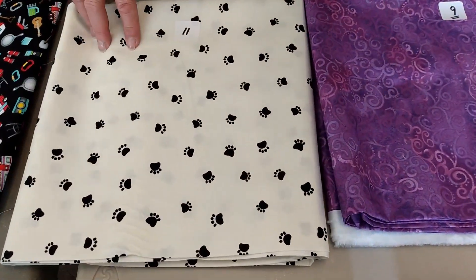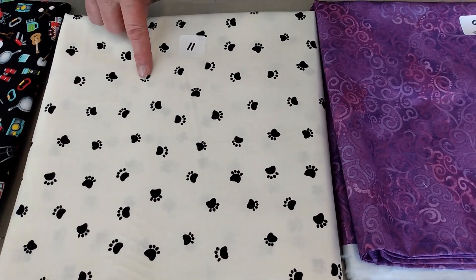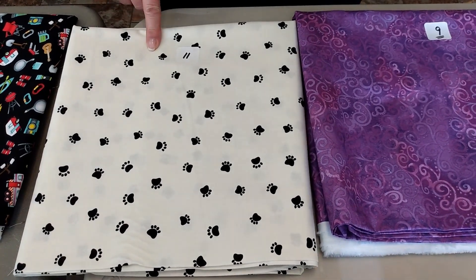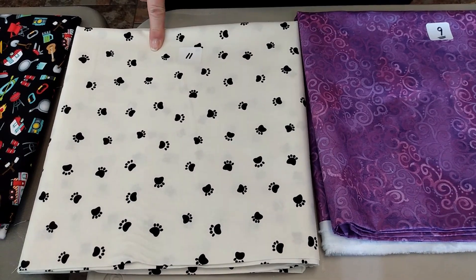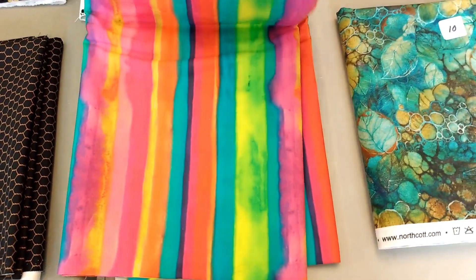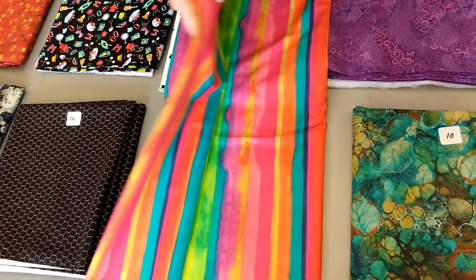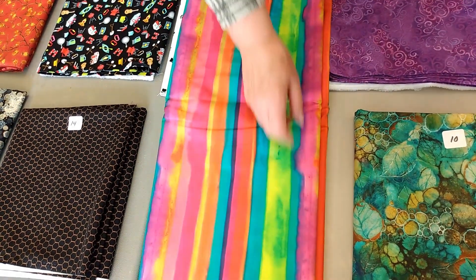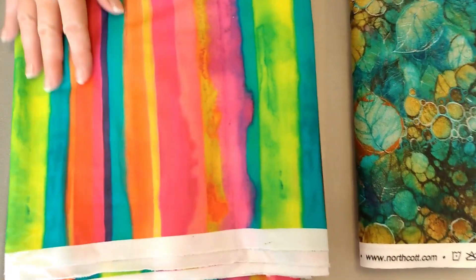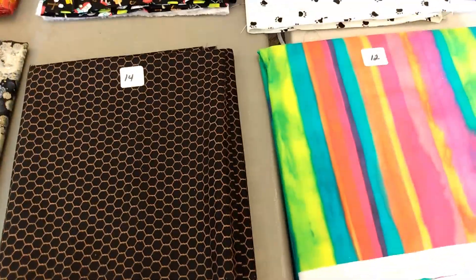Number eleven, Red Rooster. This is Dog's World. It is a creamy white with black paw prints on it. $11.35 a yard at 1 and 3/4 yards. Number twelve, love this one. It's from Hoffman. It's called Sunset. It's $14.15 a yard — it's digital, that's why. At 3 and 1/2 yards. Oh my goodness, I might have to go shopping tonight, or after you guys are done.